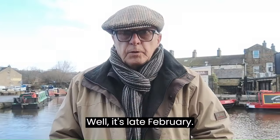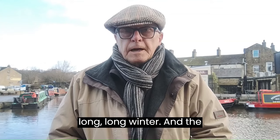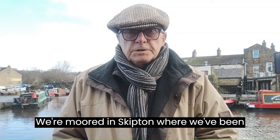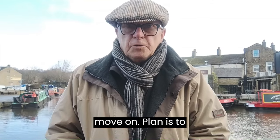It's late February — the end of what's been a long, long winter and the start of a new adventure. We're moored in Skipton where we've been for the winter months. It's quite a cold wind today but it's time to move on.